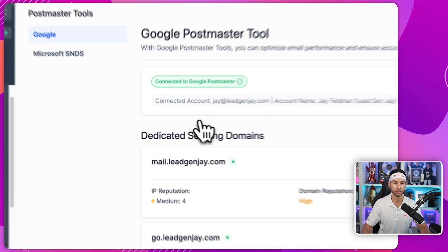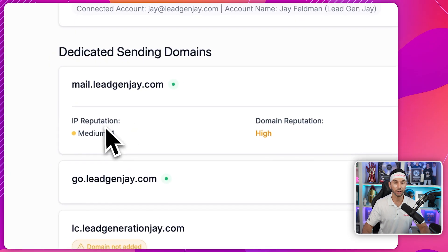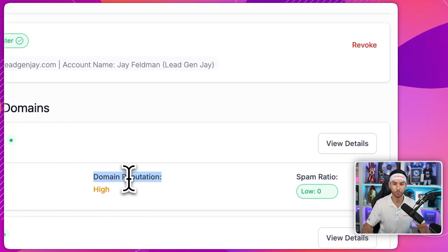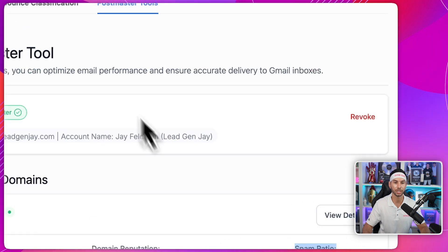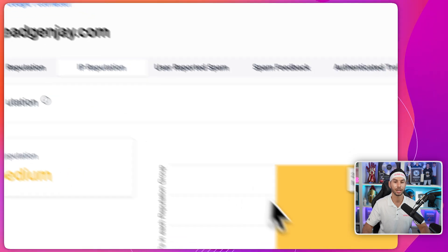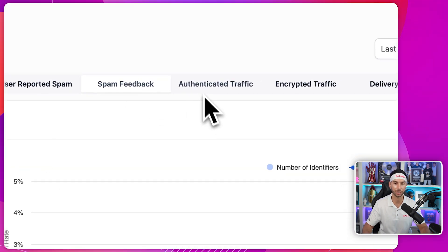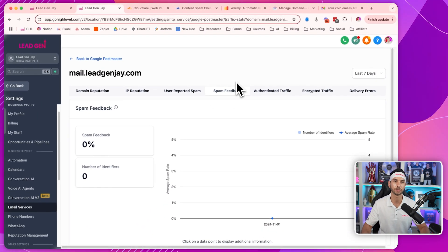You'll connect your Postmaster and it will have all of your domains already connected. Now you can quickly get a snapshot of your domain reputation and your spam ratio. And if you want to dive a little bit deeper, you can view details and come in and see domain reputation, IP reputation, how many spam reports you're getting, and spam feedback. This is a very, very helpful tool for a lot of reasons.